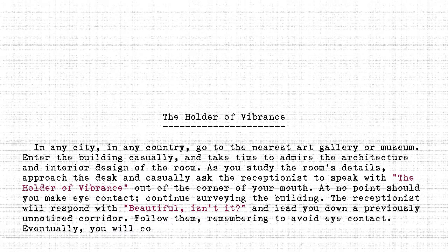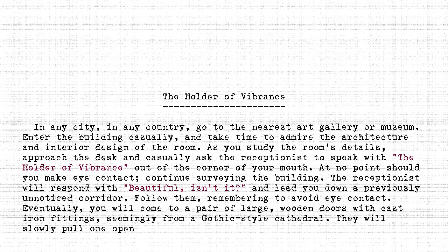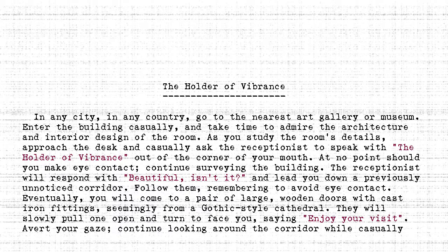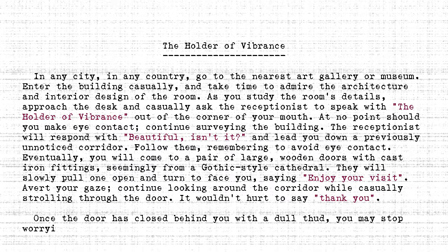Eventually, you will come to a pair of large, wooden doors with cast-iron fittings, seemingly from a Gothic-style cathedral. They will slowly pull one open and turn to face you, saying, 'Enjoy your visit!' Avert your gaze. Continue looking around the corridor while casually strolling through the door. It wouldn't hurt to say, 'Thank you.' Once the door has closed behind you with a dull thud, you may stop worrying about avoiding eye contact and truly take in your surroundings.